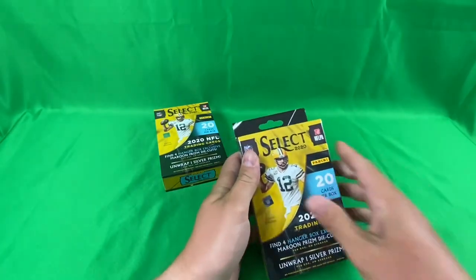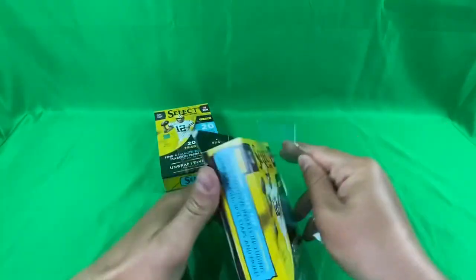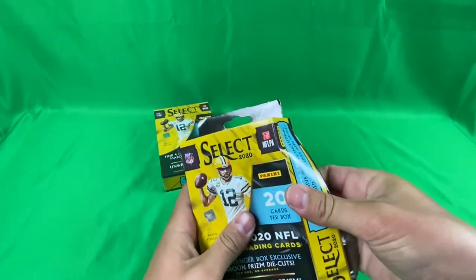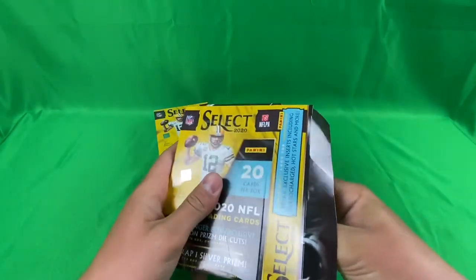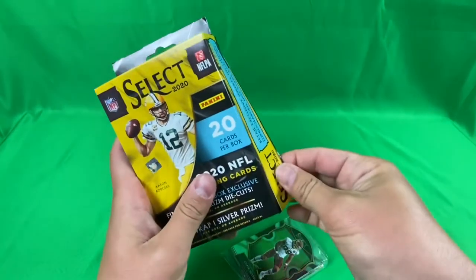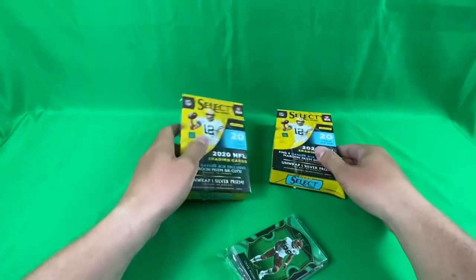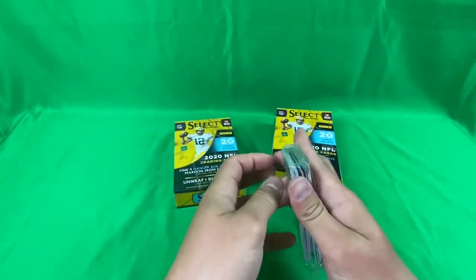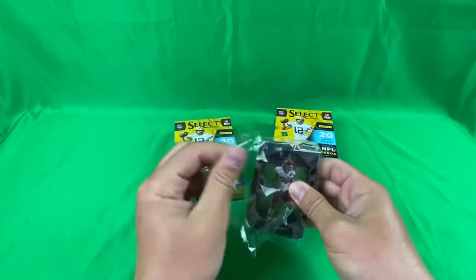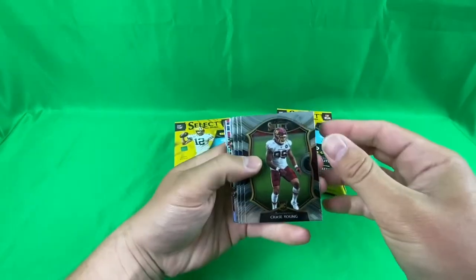Alright, box number one. I actually enjoy opening the hangers, especially the prism basketball hangers — those are always fun to open. I don't know if I have better luck but for some reason I think I do. We'll see. Here we go. Got a pack around the back, still searching... Chase Young's on the front. Okay, here we go, we got Chase Young.